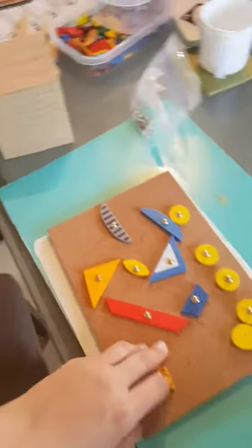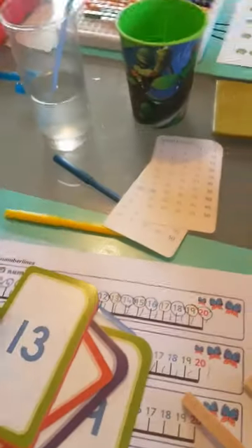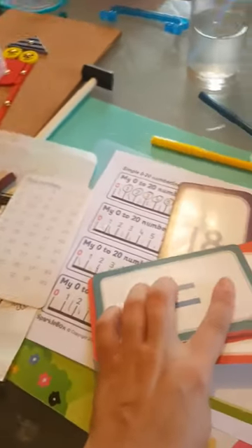We have the cork boards that we love to do. We have the number cards which have odd numbers, even numbers, and we also have counting by fives, counting by tens, and then we just have all the cards with the numbers on them — it goes all the way up to 100, double-sided.